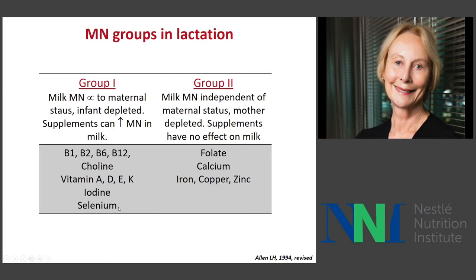This is a schema we developed some 20 years ago to describe the different types of micronutrients in human milk. Group one — which includes most B vitamins, fat-soluble vitamins, iodine, and selenium — has milk levels sensitive to maternal status, meaning the infant becomes depleted if the mother is deficient, but supplements to the mother can increase levels in milk. Group two nutrients — folate, calcium, iron, copper, zinc, among others — have milk concentrations not affected by maternal status or supplementation.